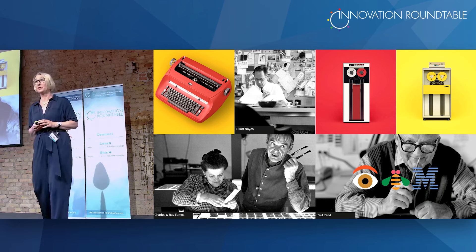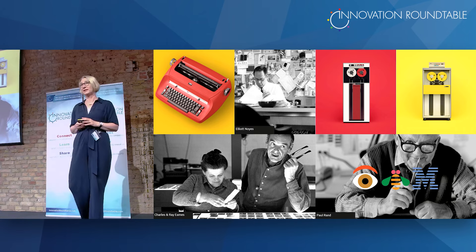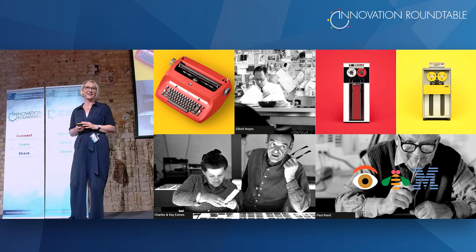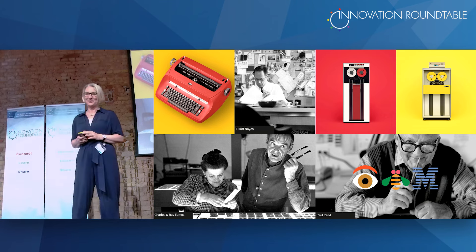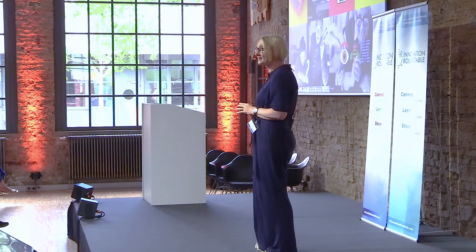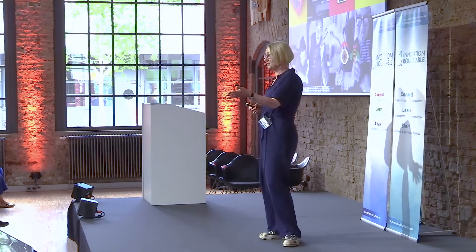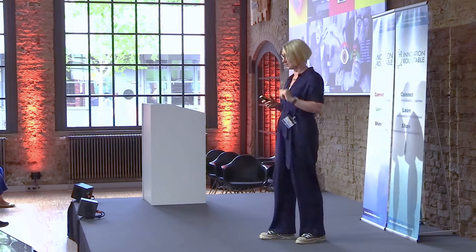What he did was start the first design program ever — that was in the 50s, more around branding — and he hired a lot of really famous designers. The IBM logo was done by Paul Rand, a very famous graphic designer. Charles and Ray Eames also worked with IBM. You see Elliot Noyes, who led the design program, and products IBM was producing at the time: mainframes, storage, and the famous typewriter with its ball head. That was also an innovation.